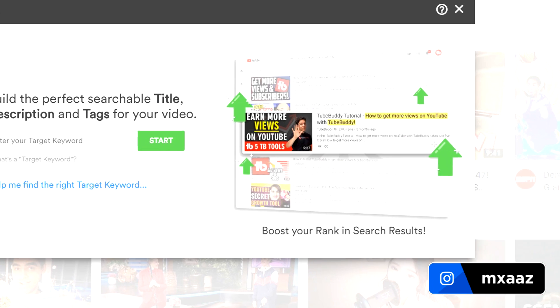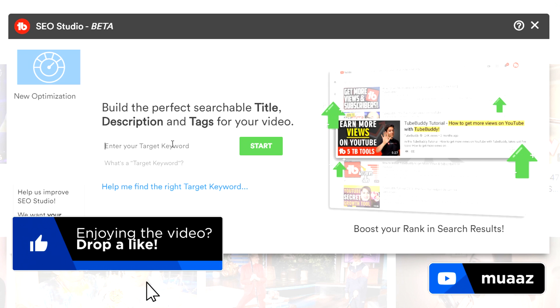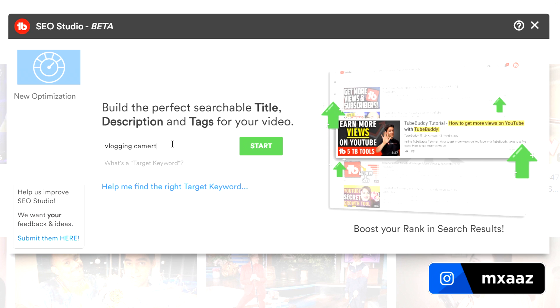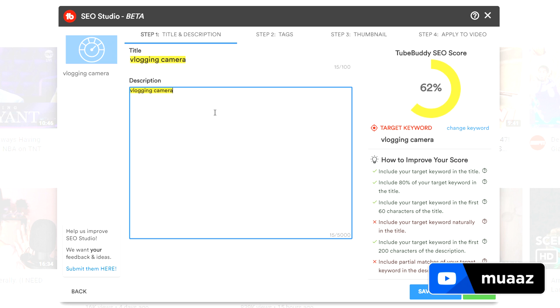Go to the SEO Studio under the extension tools and click that — you'll see a page like this one right here. It literally says it's going to help you build the perfect searchable title, description, and tags for your video. All you have to do is type in your target keyword — what is your video really about in one or two words. Going back to the example of best cameras for vlogging, the keyword here would be "vlogging camera." Hit Start and you're going to see this right here — it's going to give us a TubeBuddy SEO score. Right now we're at 62% because all we have is the title and the description, but it gives you a checklist of everything you should be doing to make your video perform better in the YouTube search.